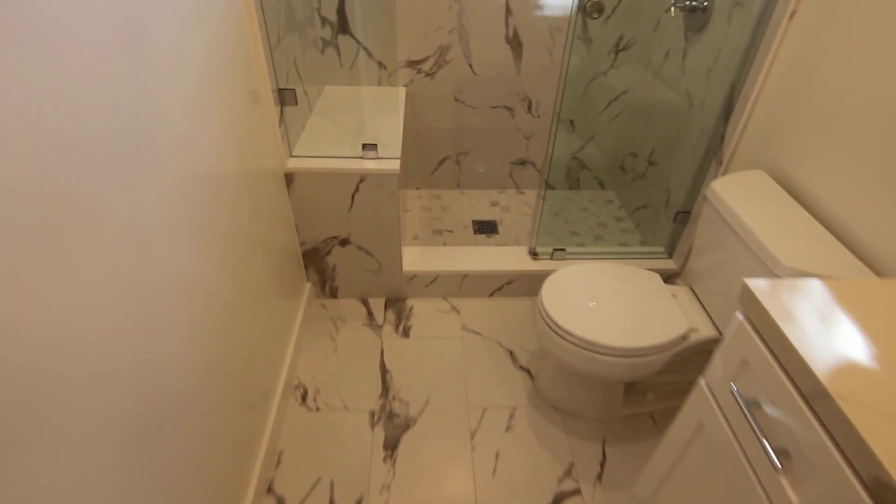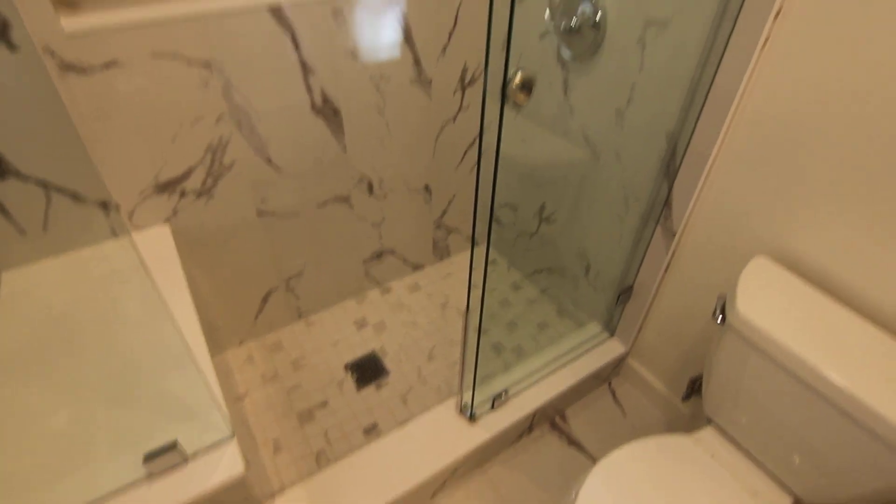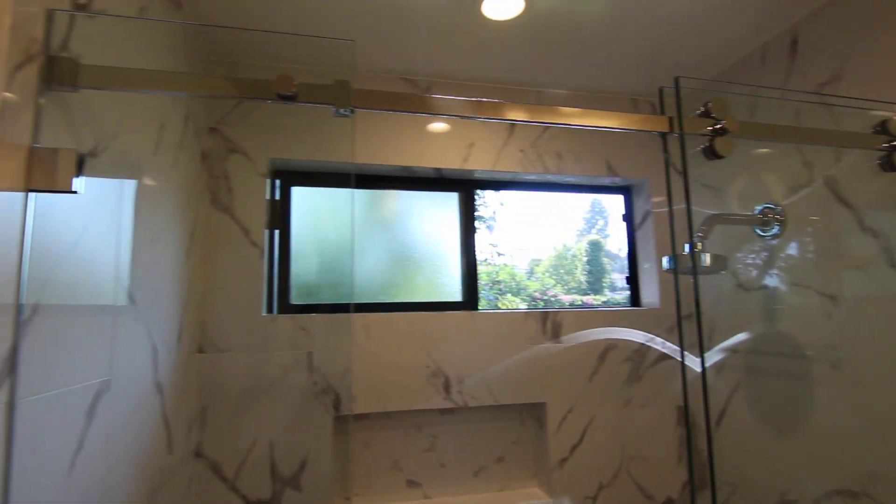Just beautiful high-end tile work, custom glass shower doors, and really perfect tile work with a niche for the soap and shampoo, and chrome fixtures throughout.